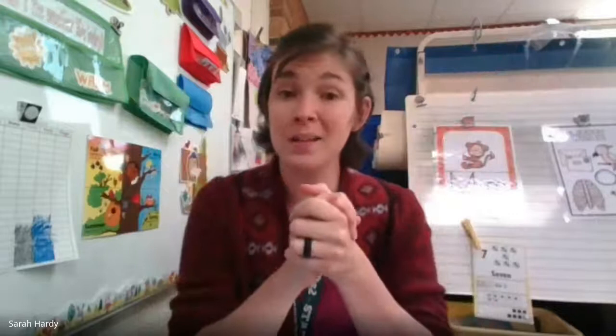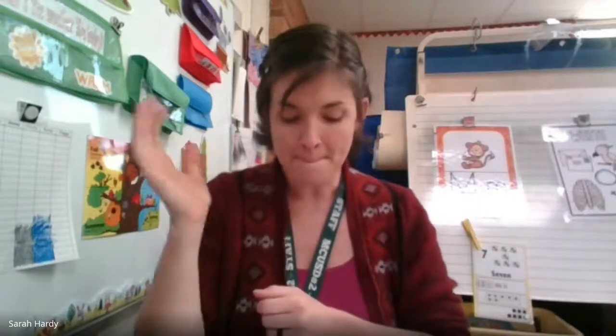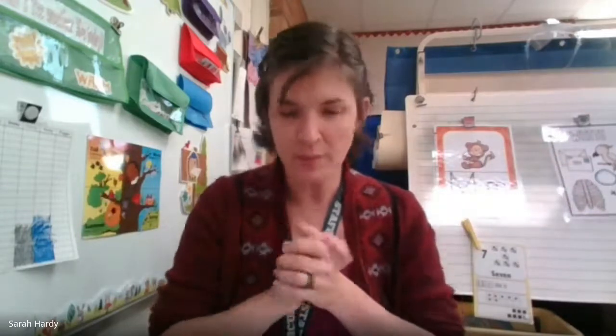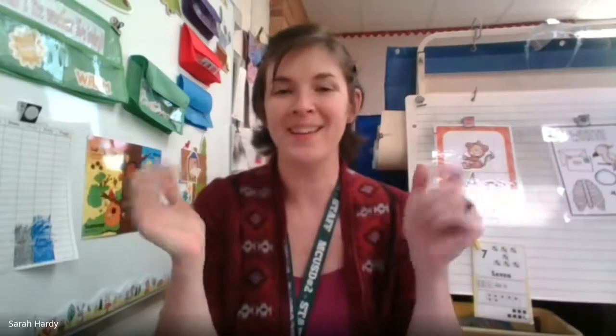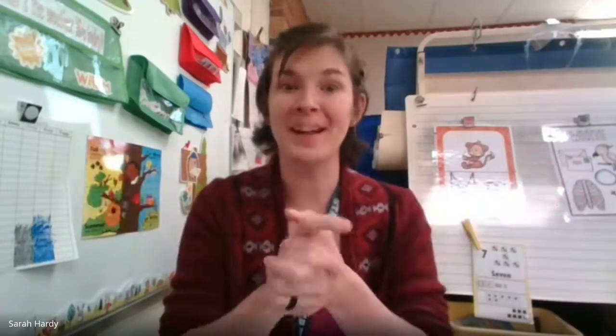Getting ready to make some word pancakes. We're going to take two sounds, or two small words, and pancake them together to make pancake words. Let's do it. N, ow — now. N, et — net. Sh, eep — sheep. K, orn — corn. B, oy — boy. Good job, friends.